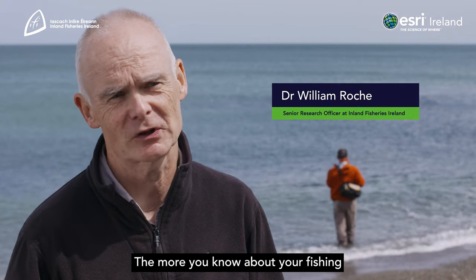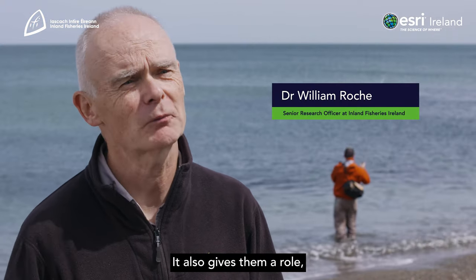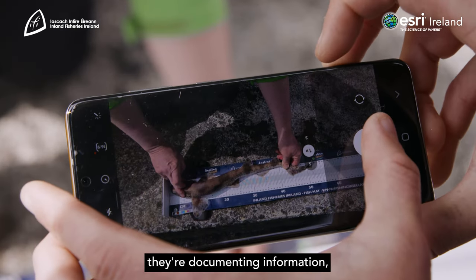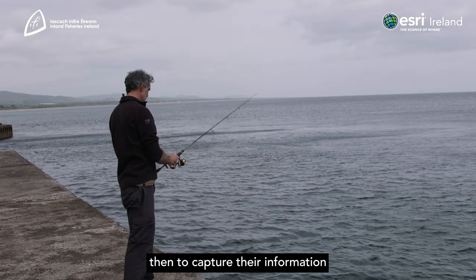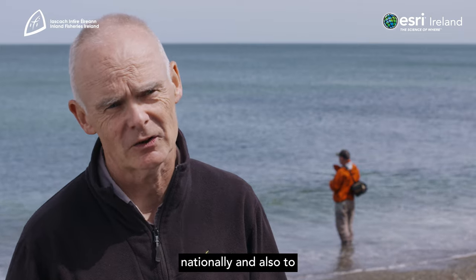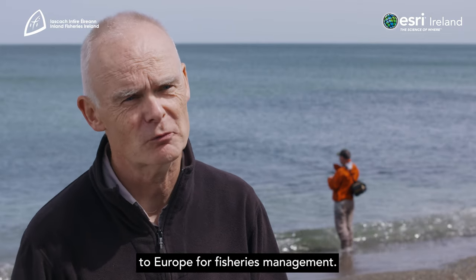The more you know about your fishing, the more you can document. It also gives anglers a role as stewards of the sea, in that they're observant and documenting information, which allows us to capture their data for processing into a reporting format nationally and also to Europe for fisheries management.